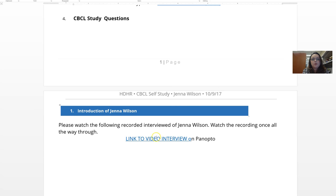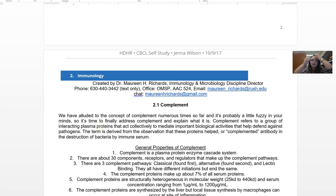Here's your link to Jenna Wilson — watch the full recording. You also have access to the full Jenna Wilson case on Entrada. Now, we're finally going to talk about complement — I've been mentioning it over and over throughout the block.